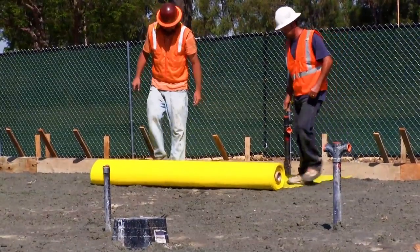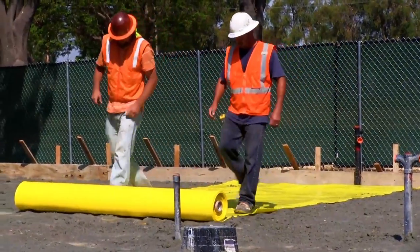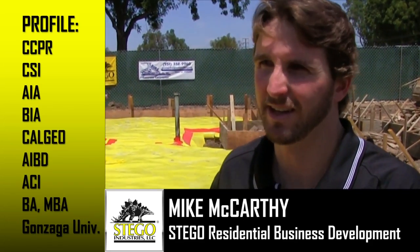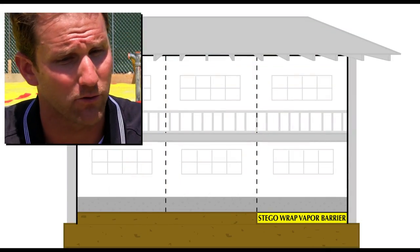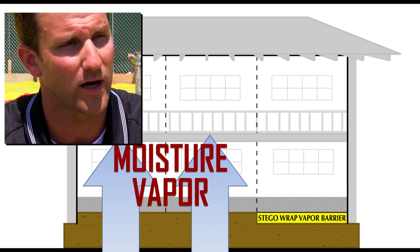That begins with a high-quality below-slab vapor barrier like Stego Wrap that has extremely low permeance. Science has taught us that water vapor wants to migrate from beneath the slab. If there's no Stego Wrap here, that's going to get into the building envelope. We've basically now created an envelope within our building that's going to suck moisture like a vacuum directly into the building.